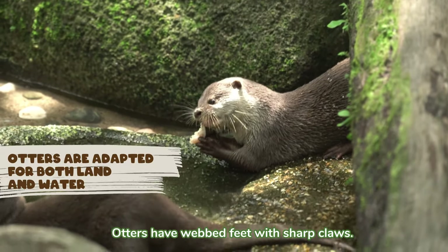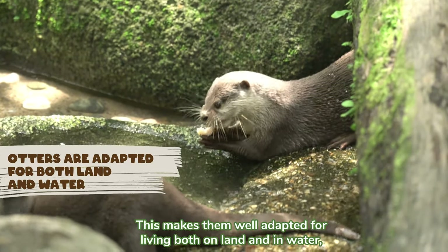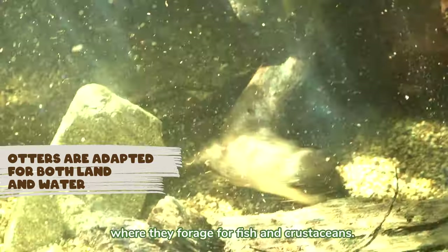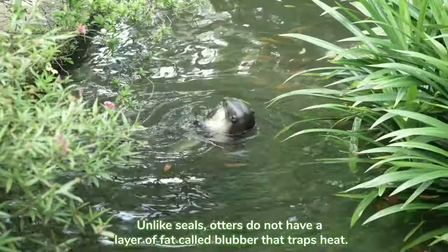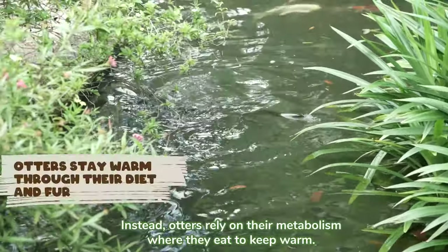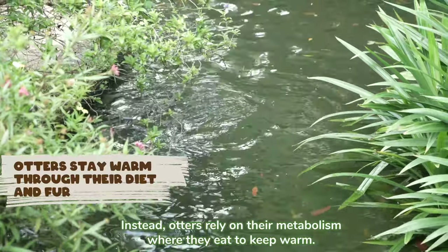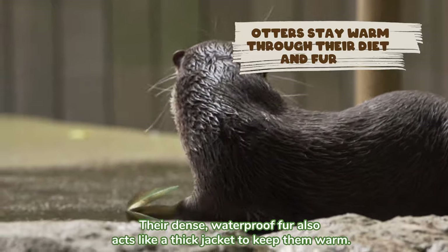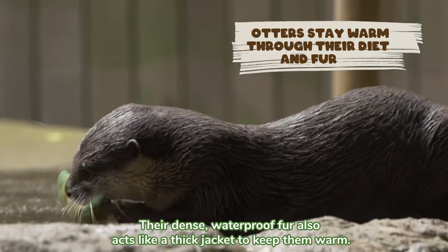Otters have webbed feet with sharp claws, making them well adapted for living both on land and in water, where they forage for fish and crustaceans. Unlike seals, otters do not have a layer of blubber that traps heat. Instead, otters rely on their metabolism — they eat to keep warm. Their dense, waterproof fur also acts like a thick jacket to keep them warm.